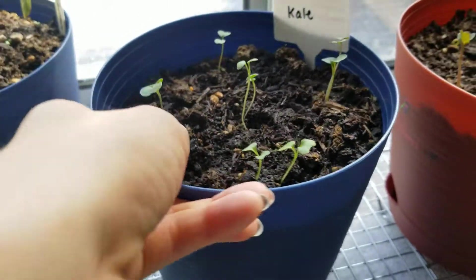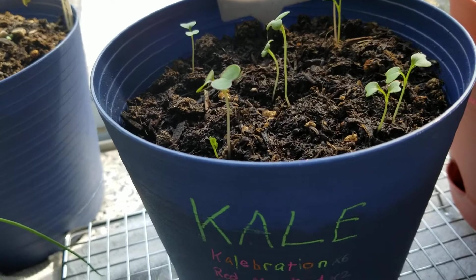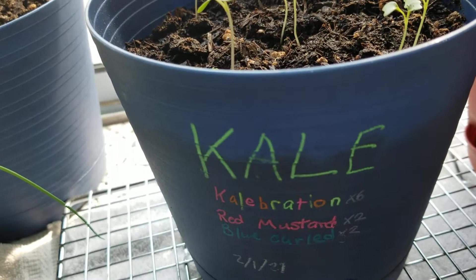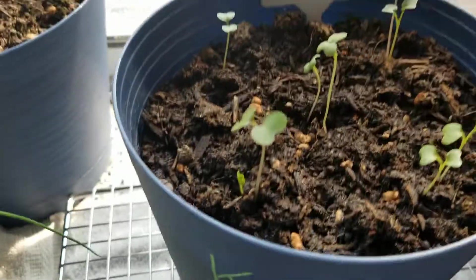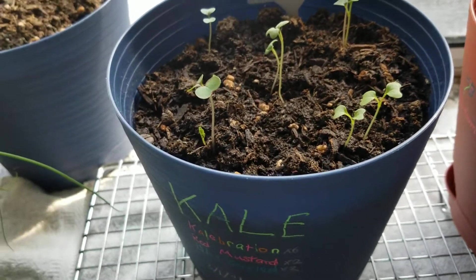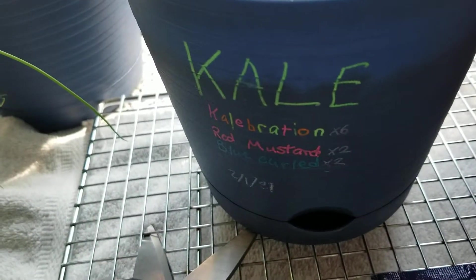Here is my kale — I put a lot of it in. It's pretty leggy; I might bring it upstairs to the grow light. There's Kale Abrecheon, there's red mustard, and there's the blue curd kale. Looks like none of the purple kale has germinated. I don't know if there's any in the ones that I dropped in, but I did put in a lot.